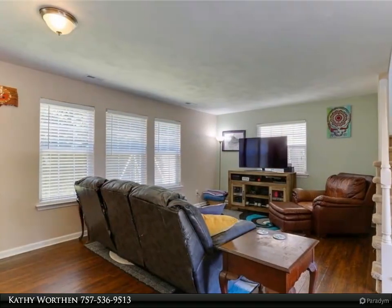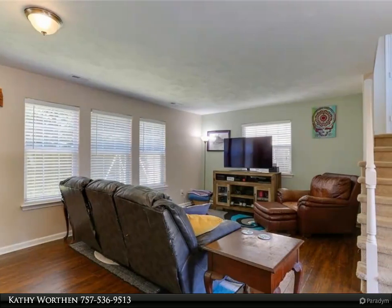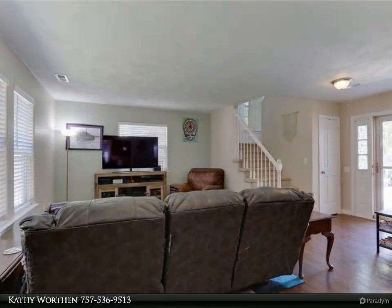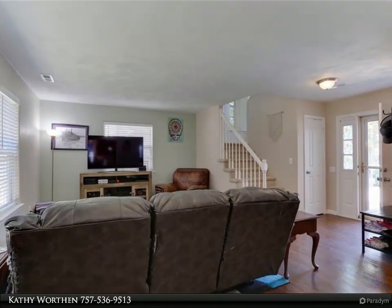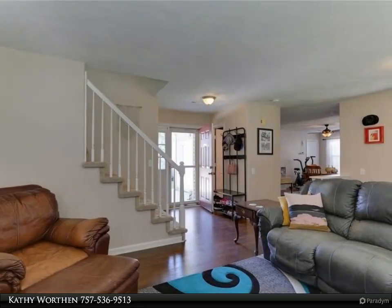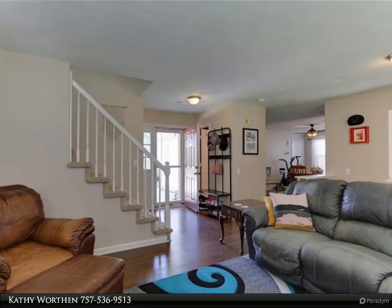And a clubhouse. Newer kitchen with custom 42" cabinets, granite countertops, enlarged island, newer stainless steel appliances and new dishwasher. Lots of storage and space. Kitchen open to both dining and family room, which is a great entertaining space.